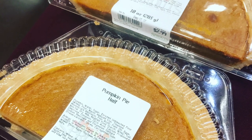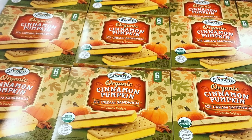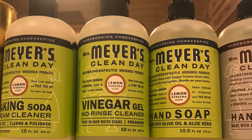And that is it, you guys. Thanks for watching. I had to throw these in — I posted it on Instagram — but half a pumpkin pie, you guys, how cute. And I really want to try these cinnamon pumpkin ice cream sandwiches. I didn't pick them up, but I want them. And then the vinegar gel from Mrs. Meyers is available at Sprouts.